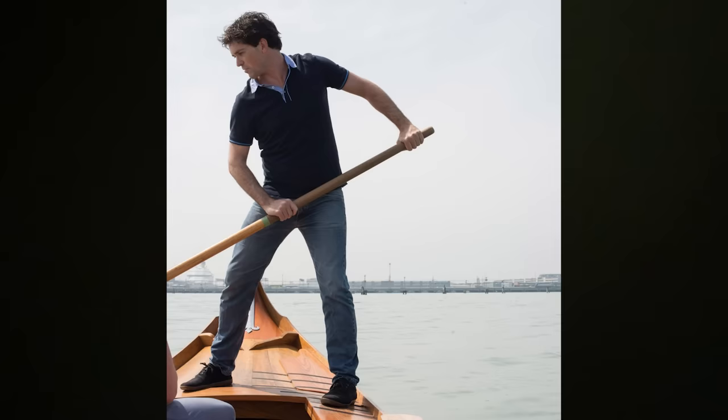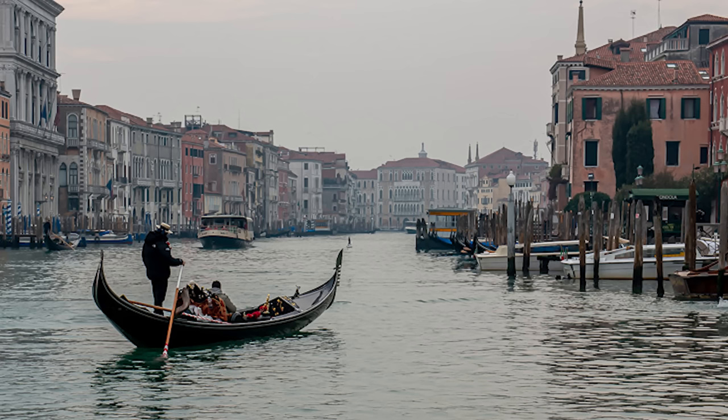I've actually tried to row a gondola and getting the technique right is very very difficult. If you can do it correctly, a skillful gondolier can glide the craft effortlessly across the water.